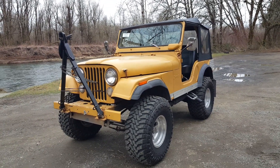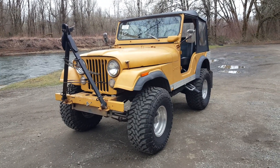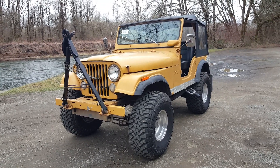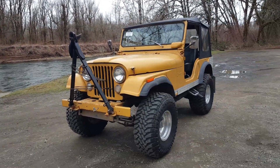Hello, this is Rob with CTM Unlimited Auctions. Today we have, once again, this is the 1973 CJ5 Jeep, powered by a 304 AMC V8. It's running. I drove it down here to the boat launch here. It's a good running and driving Jeep.